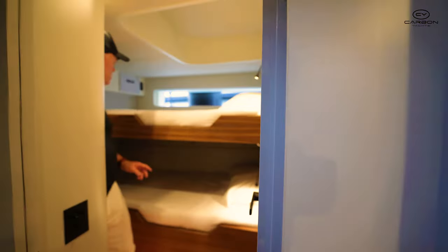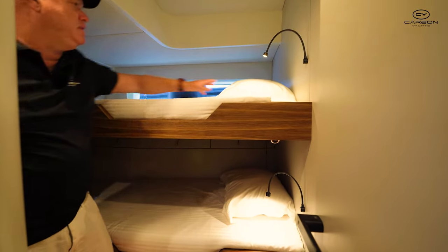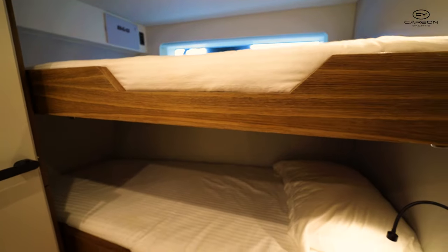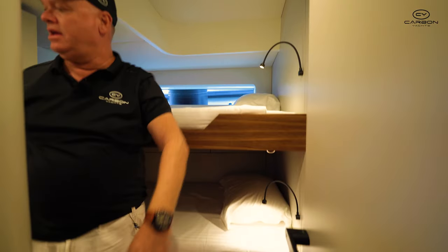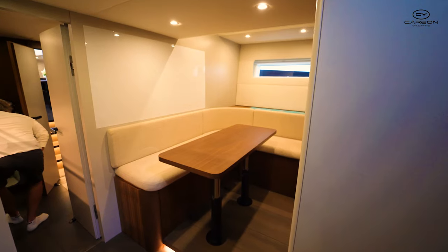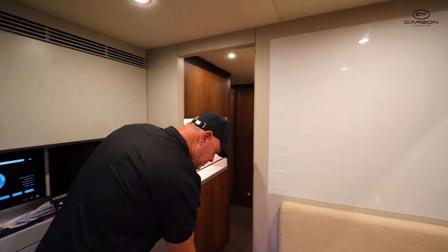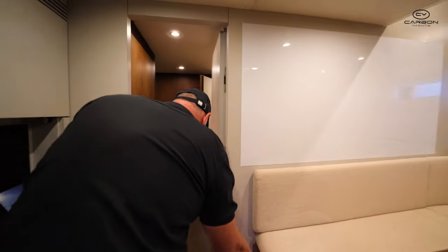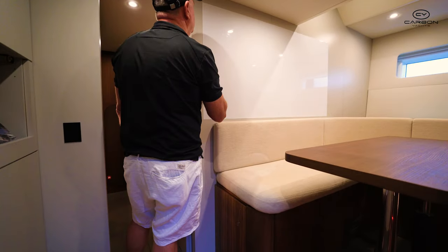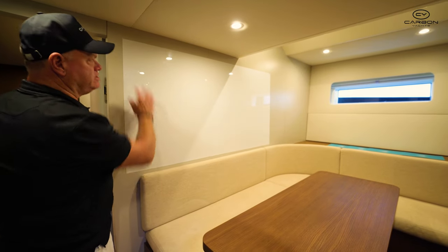The aft bunk is almost a double really — looking at the two pillows going across, that's probably a double bed with a single bed alongside. Every cabin has a separate shower from the toilet. There are cupboards for cleaning products, wine storage, and even a whiteboard for putting the tasks of the day on.